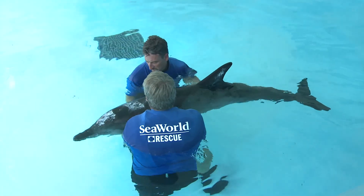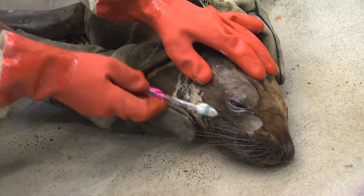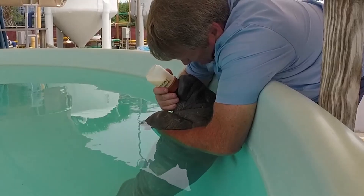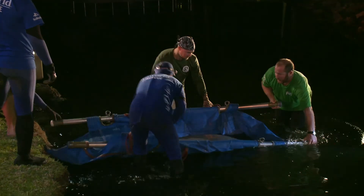Yeah, I get to oversee our rescue and rehabilitation projects that we do here at SeaWorld Orlando. It's a really cool job — we get to go out and actually help animals that are injured or orphaned out in the natural environment. Sometimes we bring them back to SeaWorld, rehabilitate them, and then return them back to their natural environment. It's one of the coolest jobs we do here at SeaWorld.